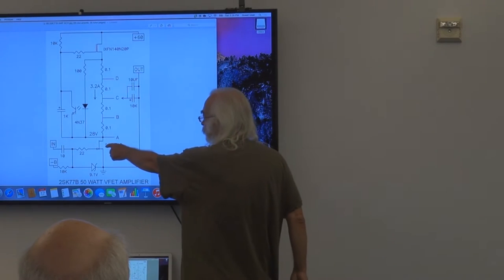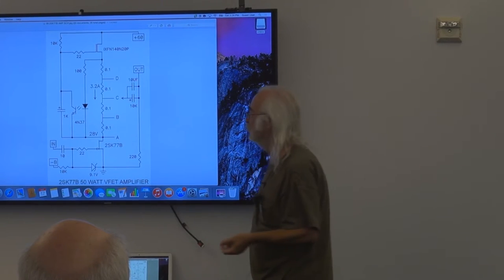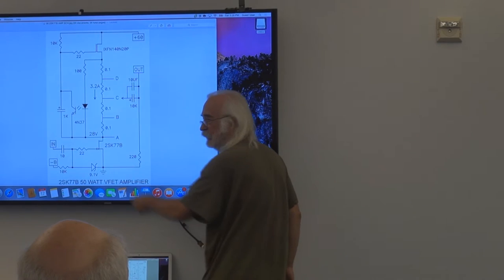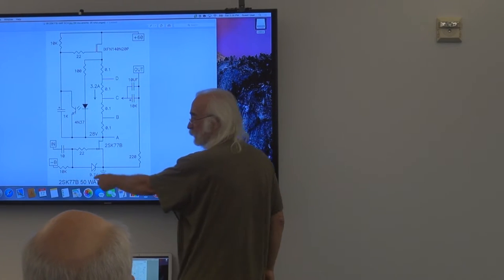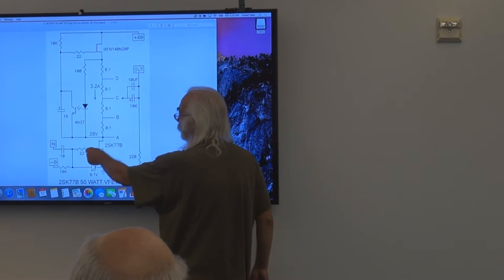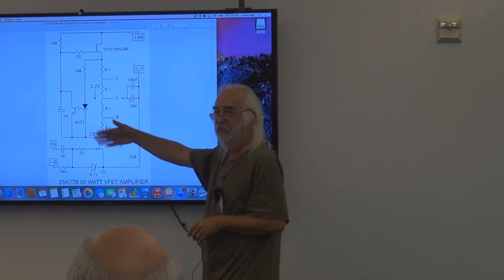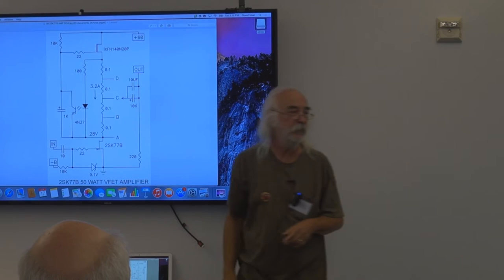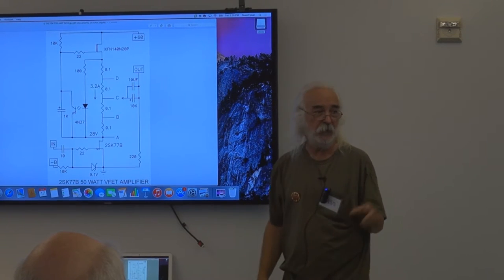Here's what we've got: a 2SK77B with its source grounded, operated in common-source mode, which means it has voltage and current gain simultaneously. There's an input, a little voltage supply that sets up the bias, and a protection component for guys using tube preamps with no output caps. There's an input cap and a small network here to keep the thing from self-oscillating or acting as an antenna. Up top is a current source — there are designs where it could simply be a big fat resistor, as in the SIT-1, but I'm really going for the power and the glory here.